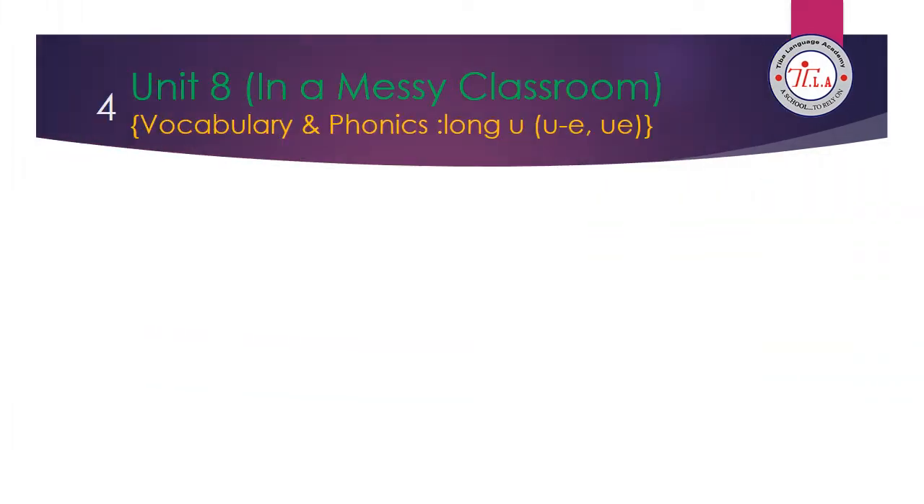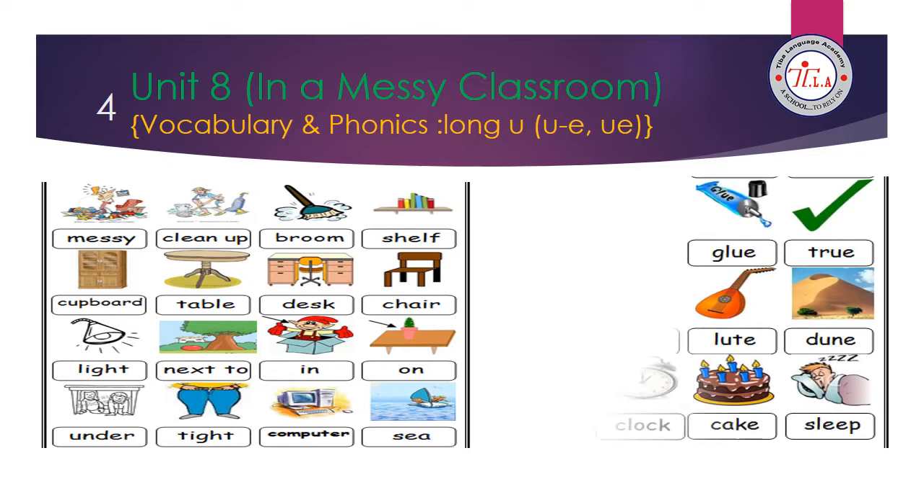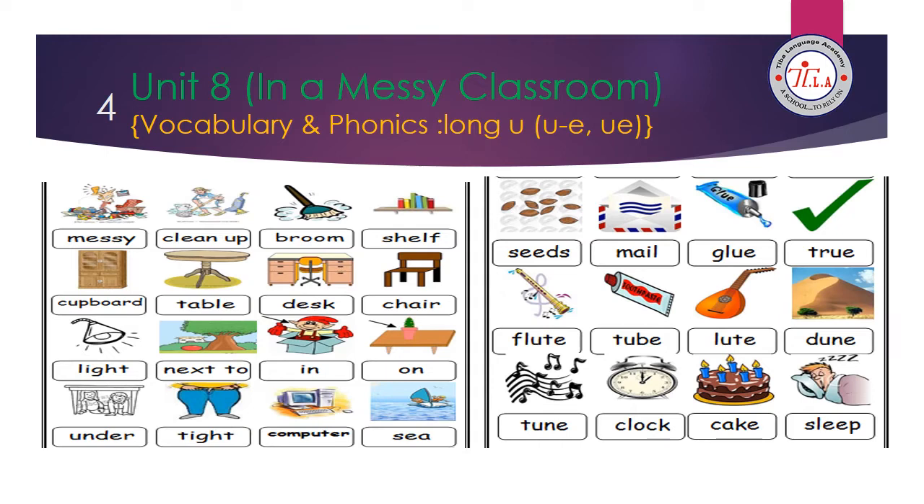Now let's revise the vocabulary and phonics words of unit 8. The title of unit 8 is 'In a Messy Classroom.' Let's start. Messy, cleanup, room, shelf, cupboard, table, desk, chair, light, next to, in, on, under, tight, computer, see, seeds, meal, glue, true, flute, tube, lute, dune, tune, clock, cake, and sleep.